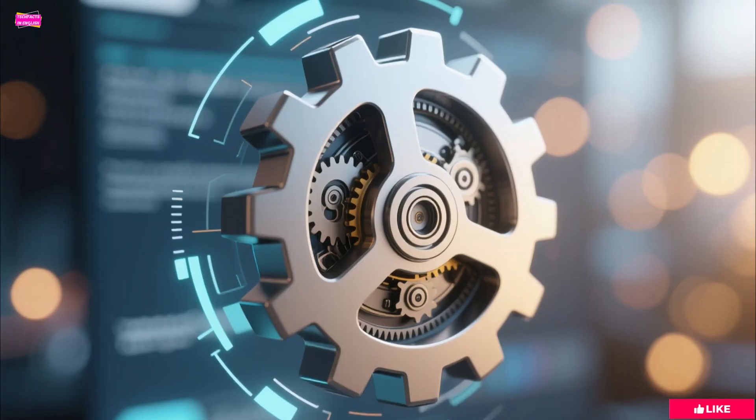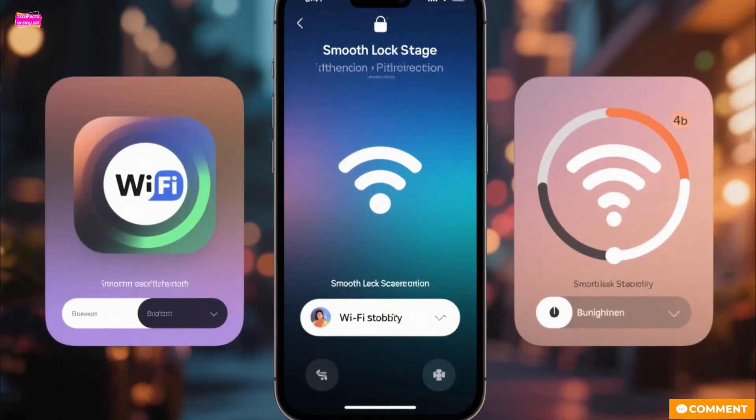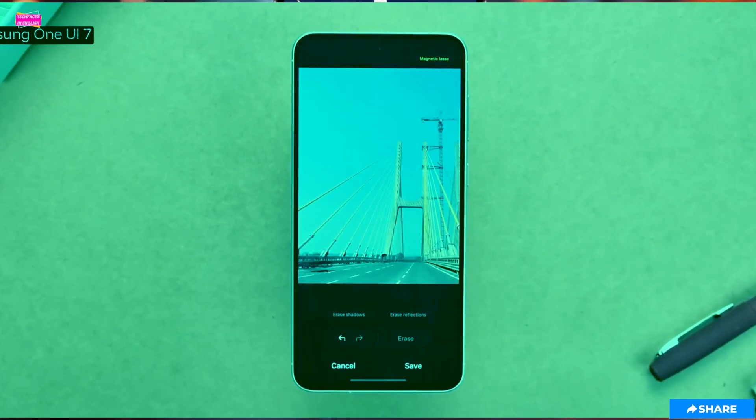Under the hood, there are some nice quality-of-life improvements. Lock screen transitions are smoother, automatic brightness control is more responsive, and Wi-Fi stability has been improved.